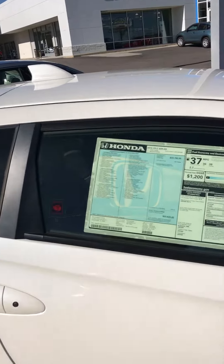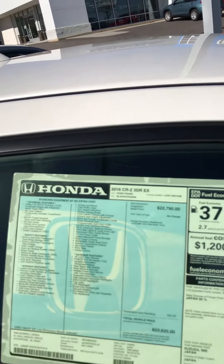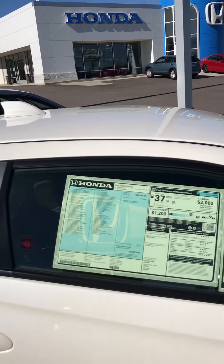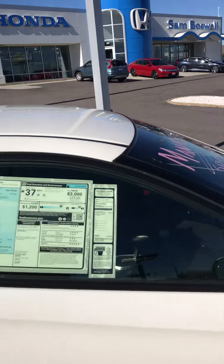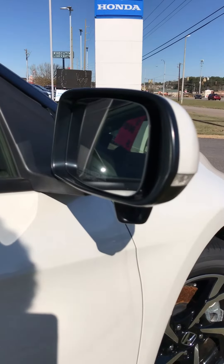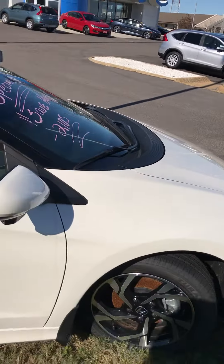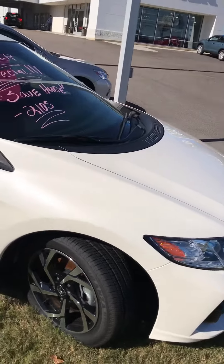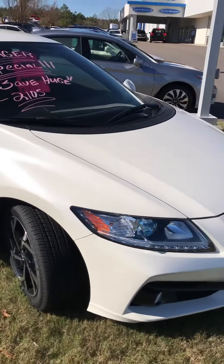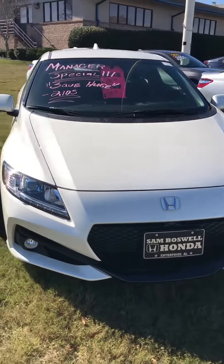Of course this is an EX, and with the EX you get a couple of nice features. One of which is this Honda Lane Watch camera. Every time you take a right hand turn, it turns on so you can see the right side of the vehicle. It's really good if you're changing lanes in traffic or if there's a bicycle in your blind spot. Just flick on your camera and you can check out your surroundings. That'll also lower the cost of insurance.